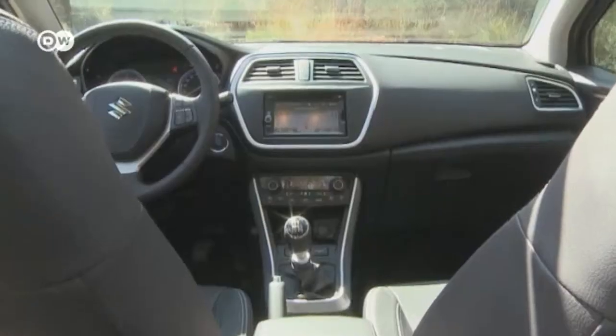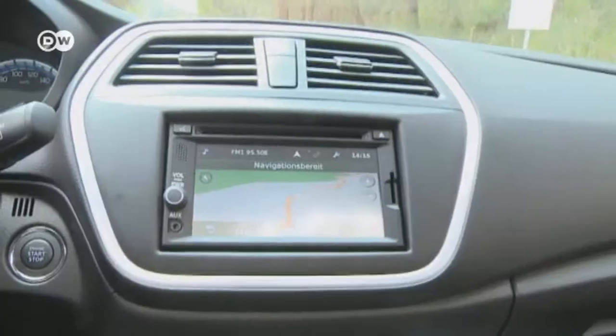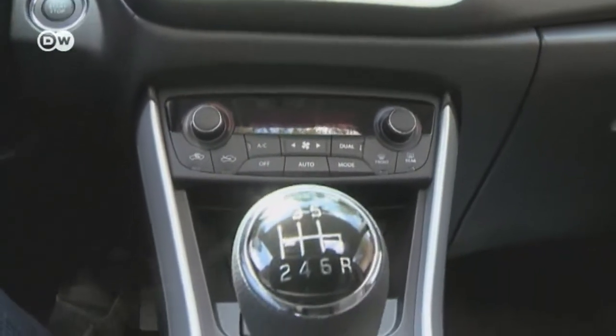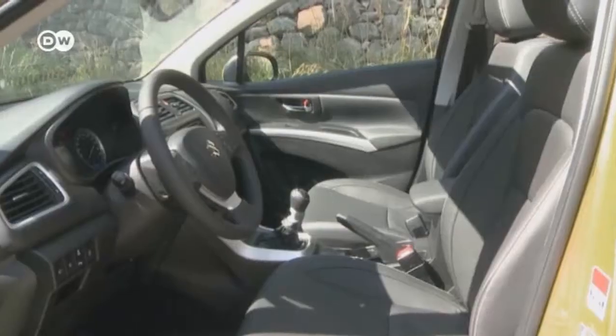For example: cruise control, a speed limiter, a standard start-stop system, and air conditioning. And more is available for a bit more money. Our test car has a navigation system, two-zone automatic air conditioning, heated leather seats front and back, and electric windows all around.